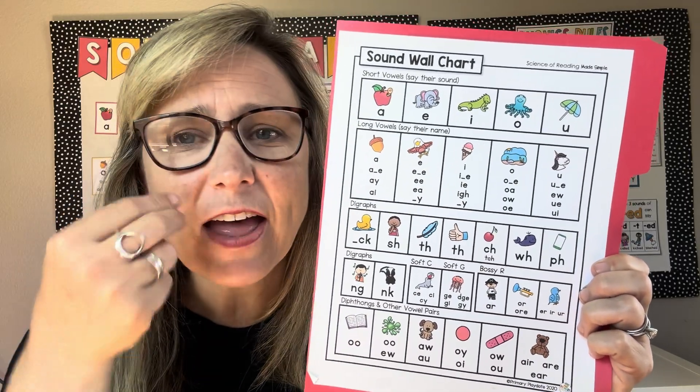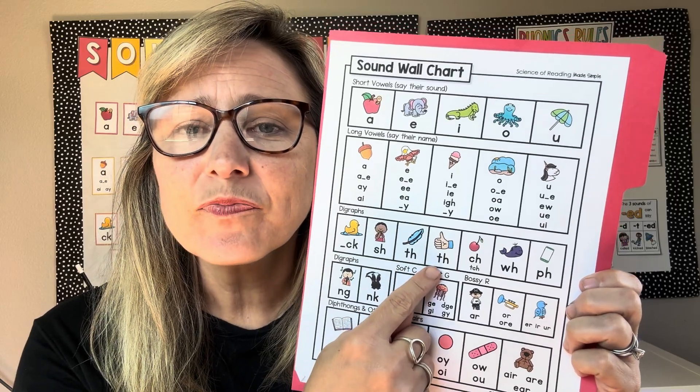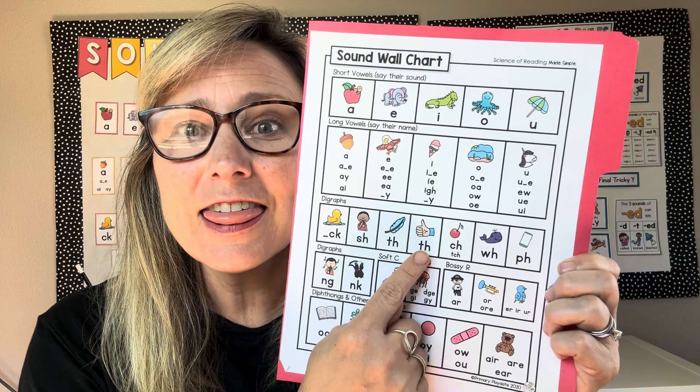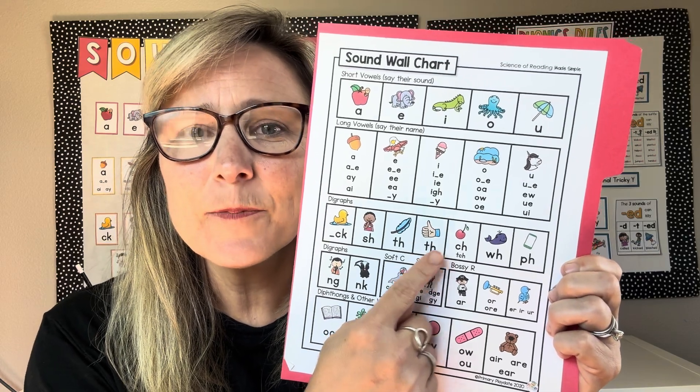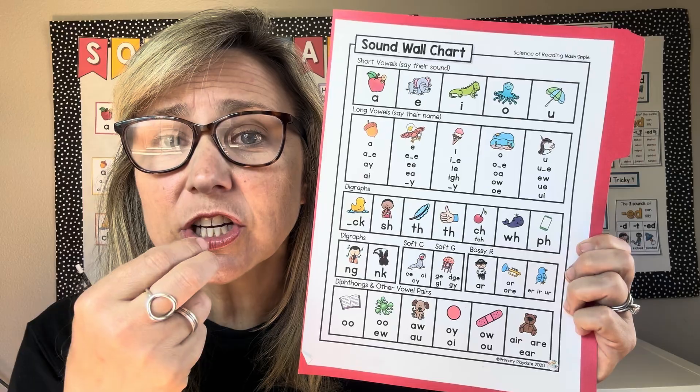Feel the feather — f, f, f. Thumbs up — th, th, th. Eat the cherry — ch, ch, ch.